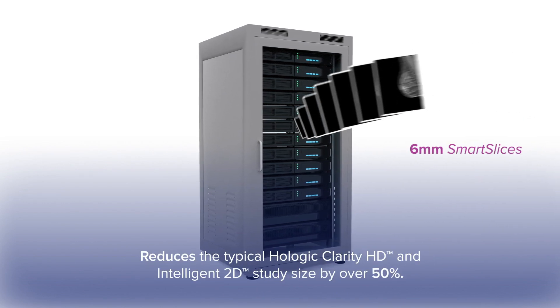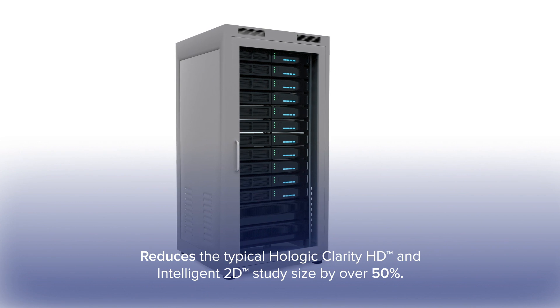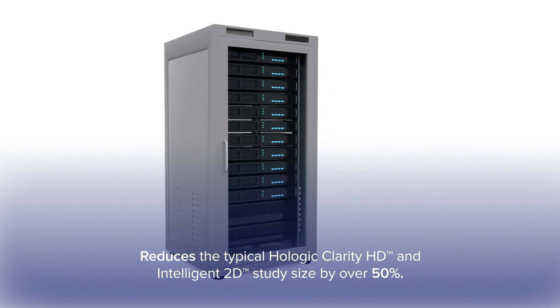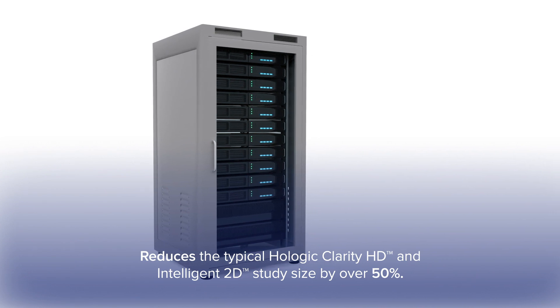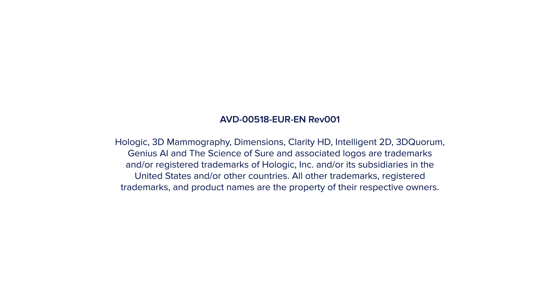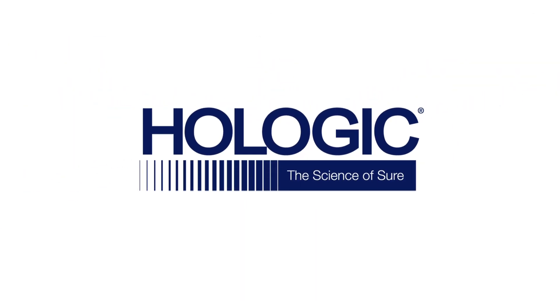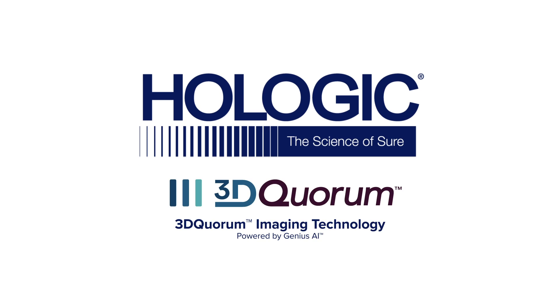3D Quorum reduces the typical Hologic Clarity HD and Intelligent 2D study size by over 50%, bringing the storage space and network impact back down to that of standard resolution 3D imaging. 3D Quorum Imaging Technology powered by Genius AI — our highest resolution 3D imaging, faster.